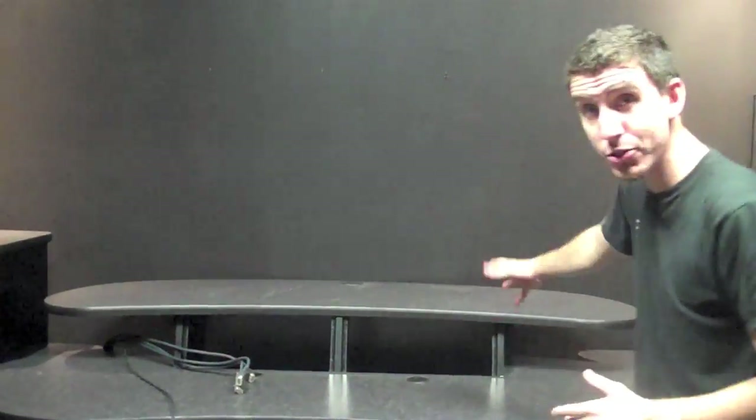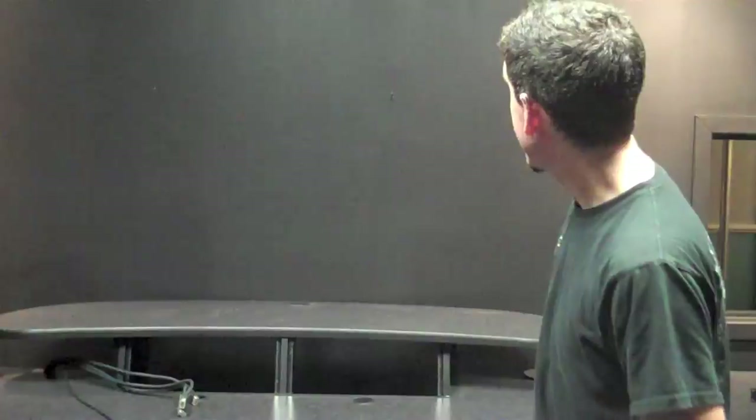Picture it with me — a 50-inch plasma right here on this wall. This is our master control station. The video mixer will live here, the intercom station will live here, and we're going to have a large 50-inch plasma right there. That's going to be where we do all of our master control.